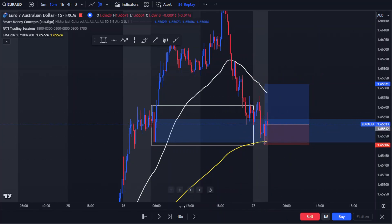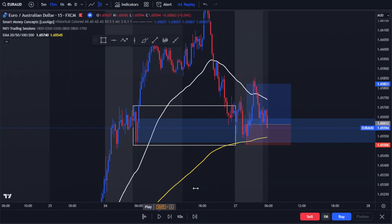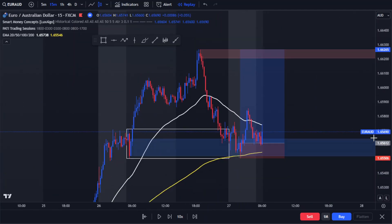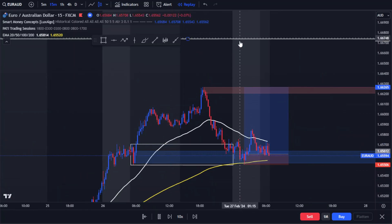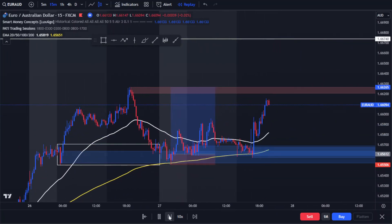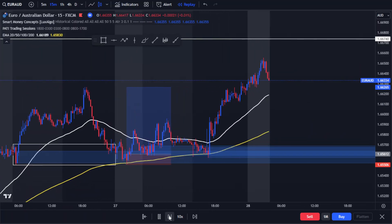And then there'll be a plus two. Not only that — price actually took out this high as well. Our target is right here. It actually reached target two later that day or the next day, but it took some time. And there you go.